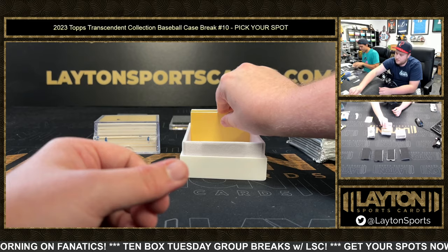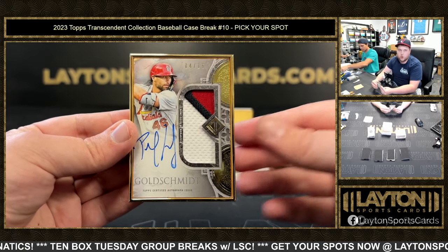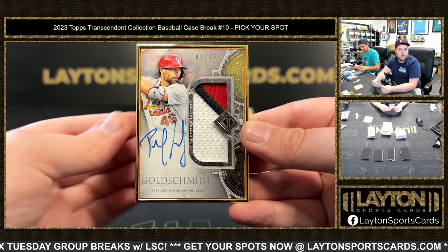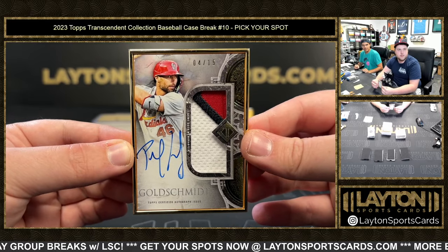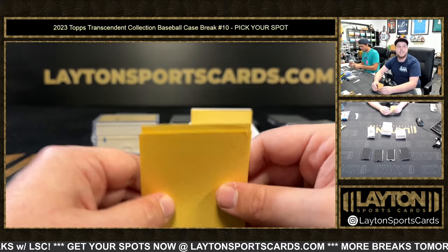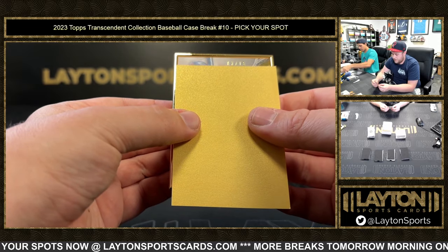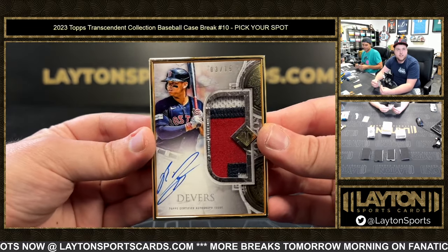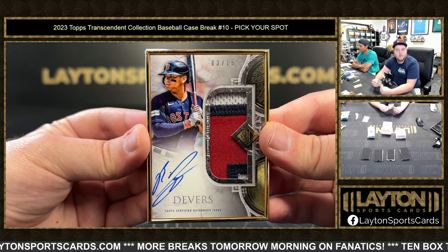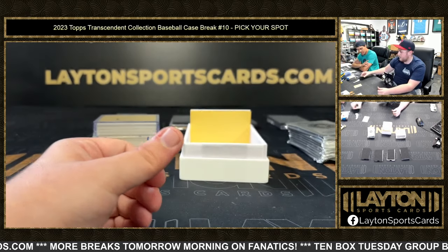4 of 15, St. Louis Cardinal — it's Goldie, the former MVP, Paul Goldschmidt. Let's go, congrats buddy. Then 3 of 15, a Boston Red Sox — Rafi Devers. Nice. Congrats on that one — three-colored patch auto. Rafi Devers, 3 of 15.